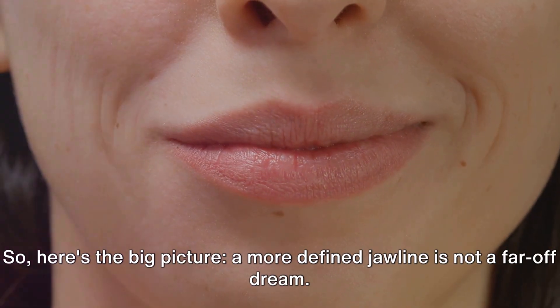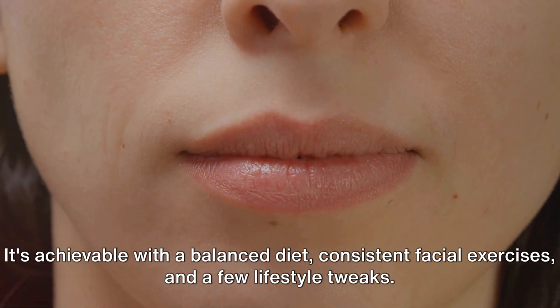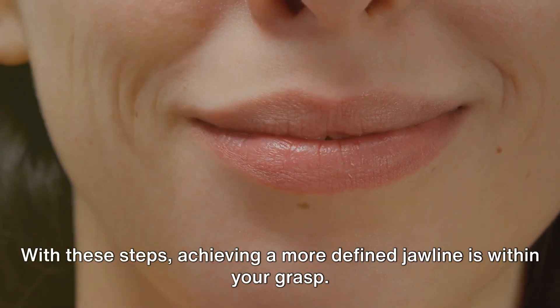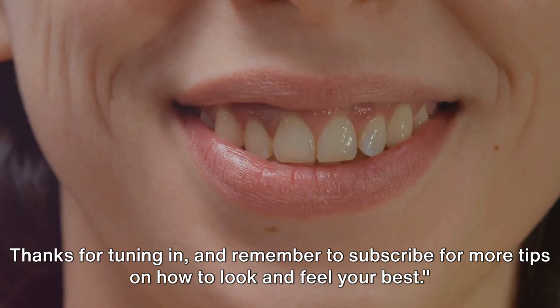So here's the big picture: a more defined jawline is not a far-off dream. It's achievable with a balanced diet, consistent facial exercises, and a few lifestyle tweaks. With these steps, achieving a more defined jawline is within your grasp. Thanks for tuning in, and remember to subscribe for more tips on how to look and feel your best. Please don't forget to comment, like, share, and subscribe.